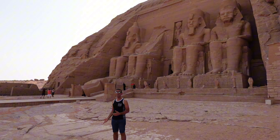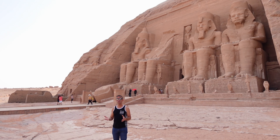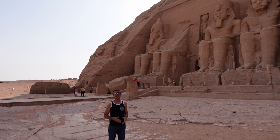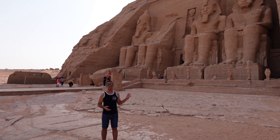In 1960, it was cut off and relocated to this position because President Nasser of Egypt decided to build a dam called the Nasser Dam. They cut it stone by stone and relocated it over here.